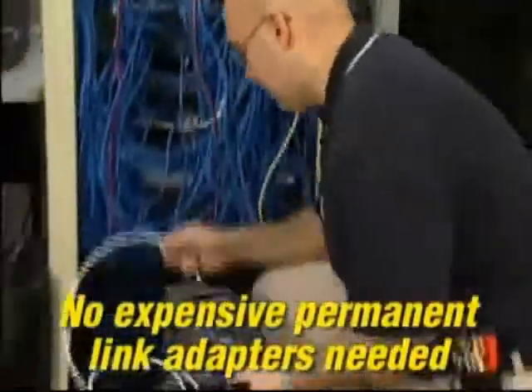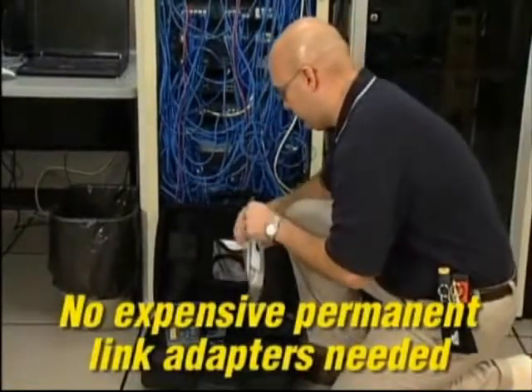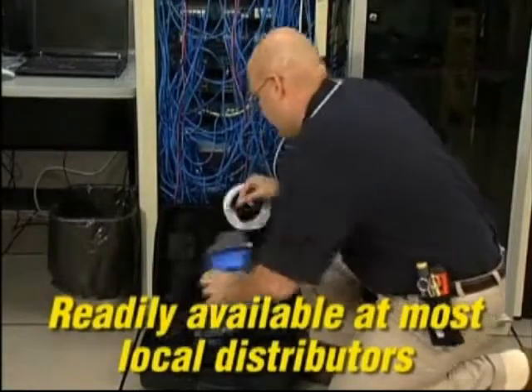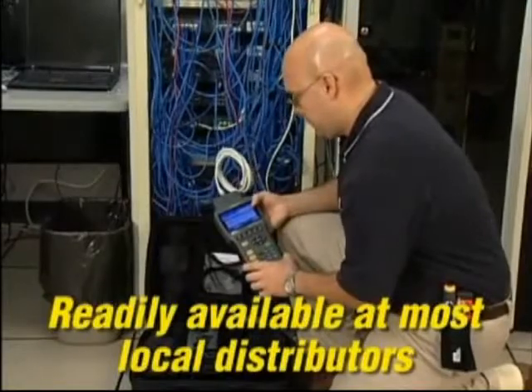While other certifiers require constant replacement of expensive connectors on their specialty test leads, the wear component on Lantec is a standard off-the-shelf expendable patch cord that costs just a few dollars to replace and is available at your local distributor.